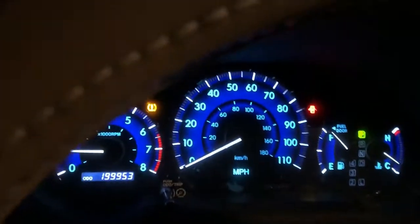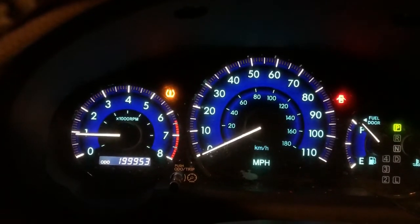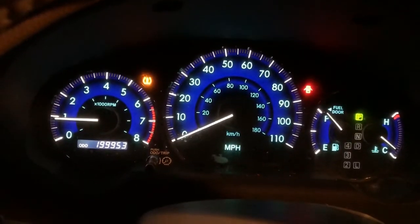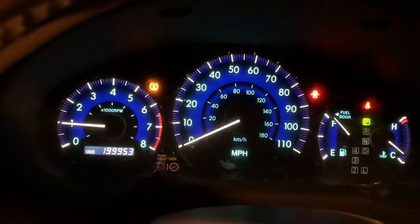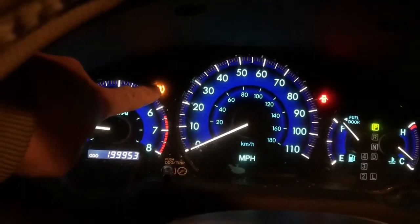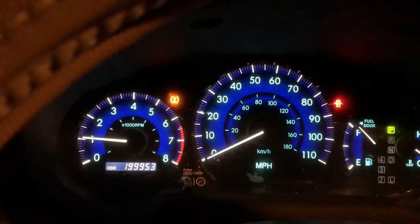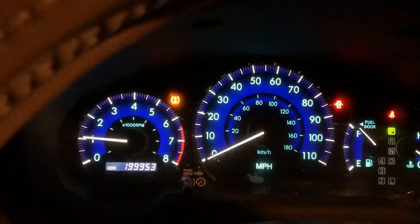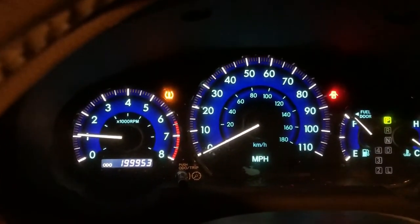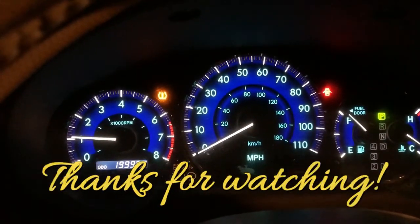The check engine light actually went away once I started the engine. The other light that's still on is the tire pressure gauge — the sensor is broken, so that light stays on even though I have the correct pressure. But I guess we're good — the check engine, VSC, and track off lights are resolved.